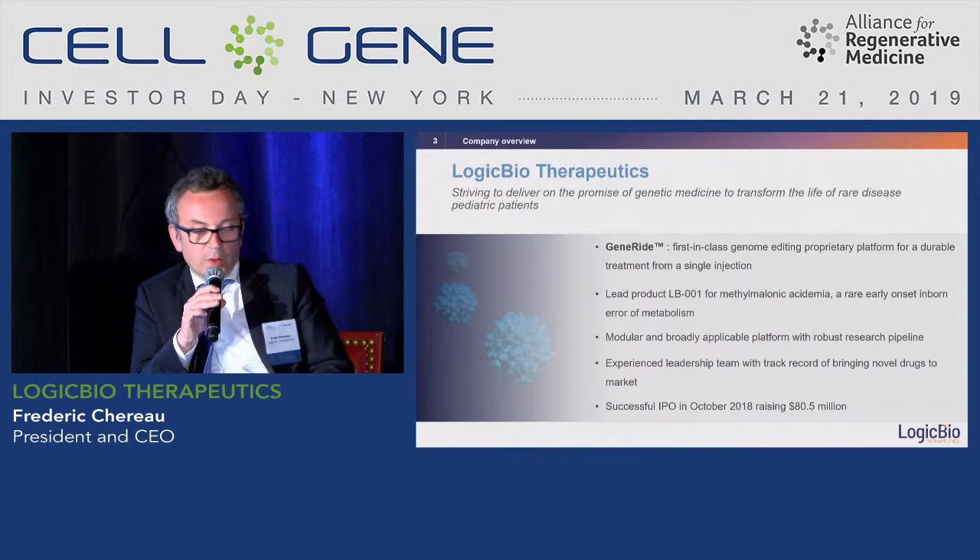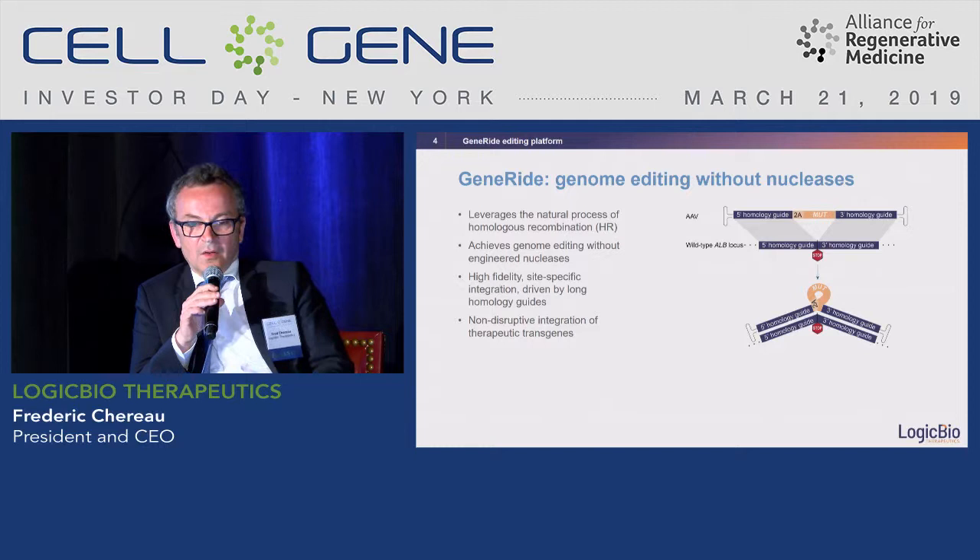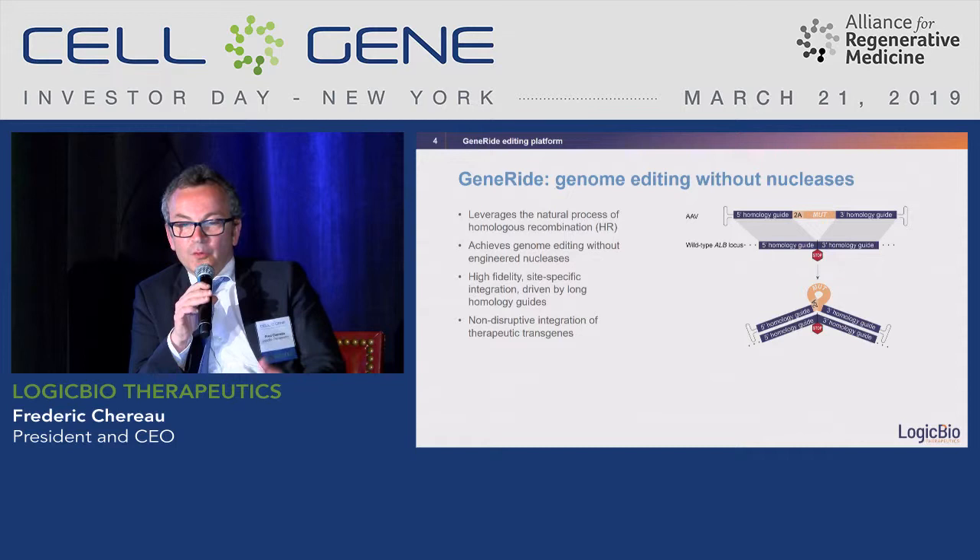We had a successful IPO in October 2019 where we raised 80 million dollars. I don't have any clinical data to show you yet, but I will tell you a little bit about how our technology is different. First, we do genome editing without nucleases.